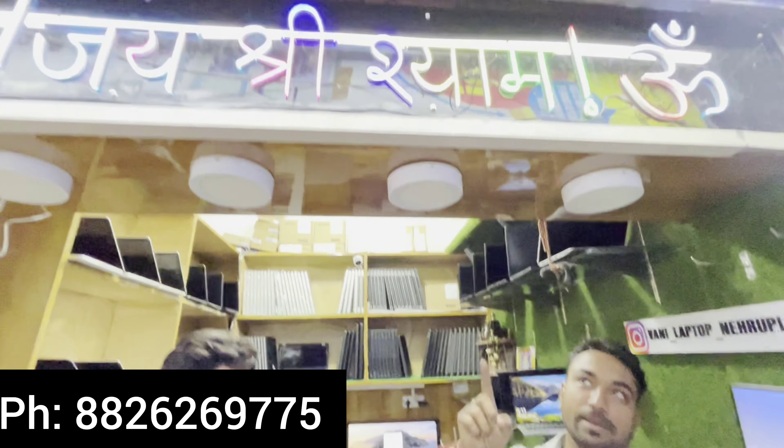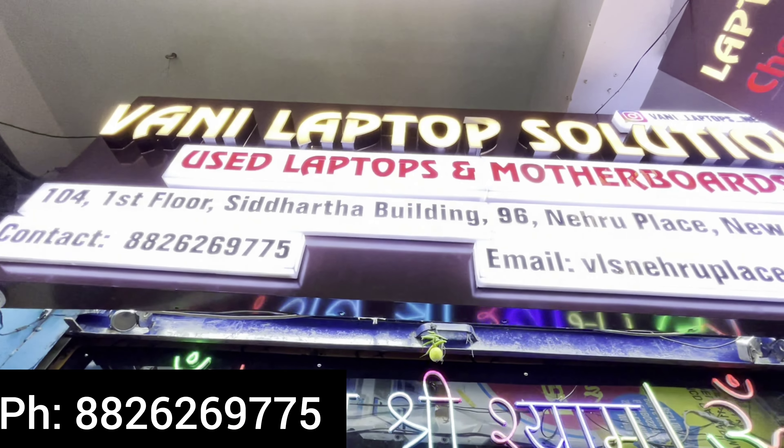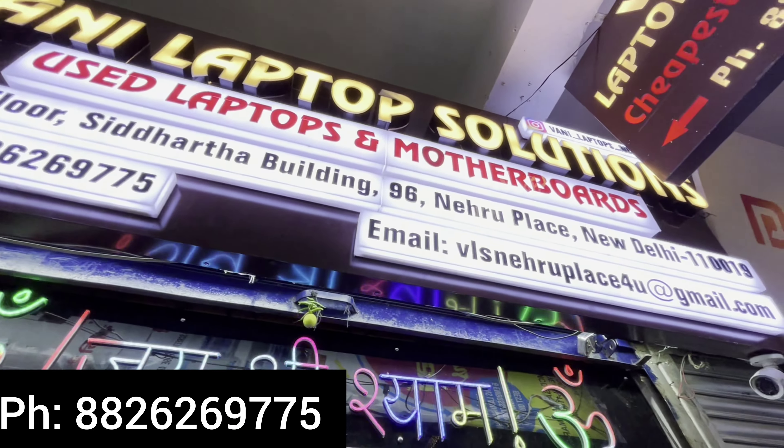I'm giving prices 3–4,000 cheaper than the market. 60–70% of the price of shorty retail is in the market. For bulk buyers — if someone has a new shop or needs bulk laptops — we supply at bulk rates. One model has 840 pieces, G4 has 1,000 pieces. Next week I can give you a thousand pieces delivered in Delhi. All solutions from Vani Laptop Solution, 104D.